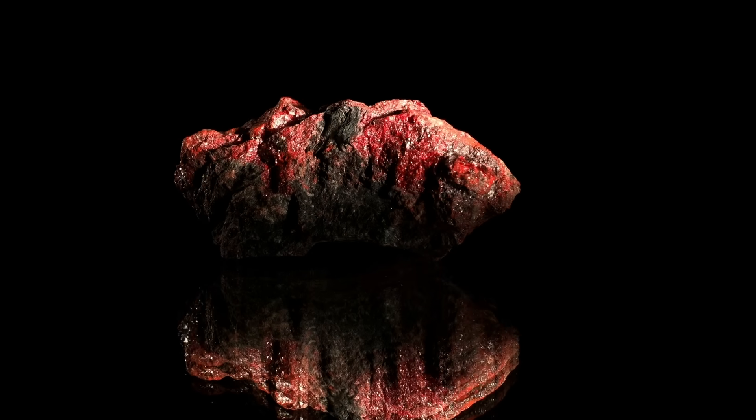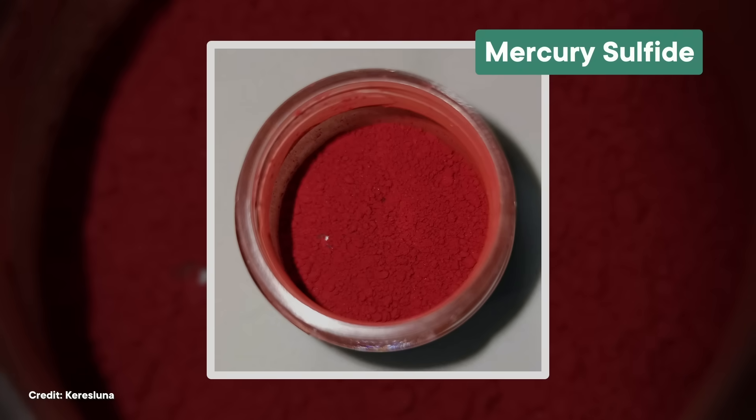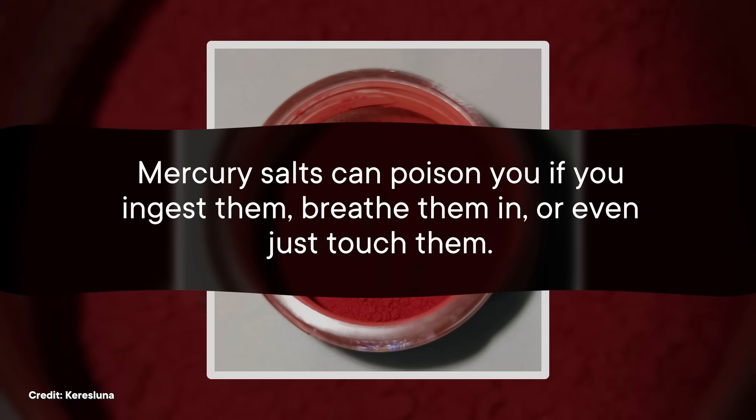Cinnabar has been a go-to red for millennia. This vermilion mineral is made of two ingredients: mercury and sulfur. And like lead white, cinnabar has also been used as a cosmetic, with similarly toxic results. People in ancient Greece and Rome were pretty into it, but what's wild is that even the Romans who used it knew that cinnabar was toxic. So maybe it won't come as a surprise that mining cinnabar was mostly done by enslaved people and was considered a de facto death sentence. Mercury sulfide, aka cinnabar red, is a form of mercury salt, which is not for eating. Mercury salts can poison you if you ingest them, breathe them in, or even just touch them. When it gets into your body, mercury inhibits certain enzymes, and it can affect pretty much every part of the body.